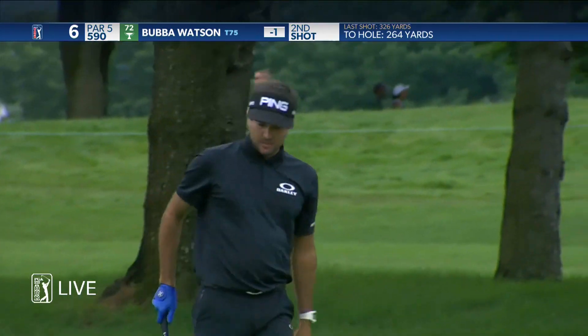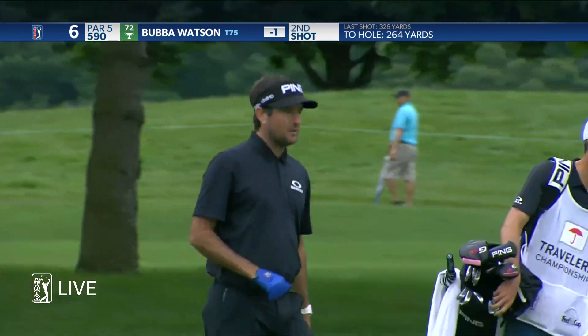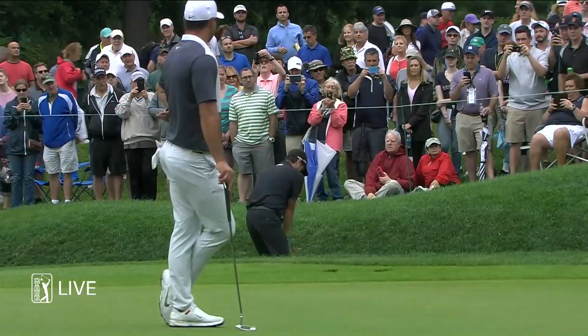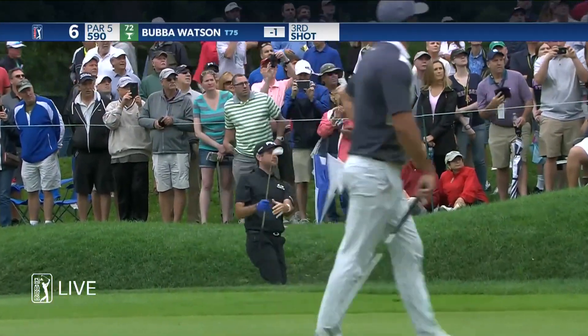Did you see that grass pop up right behind you, Paul? Gosh doggit, man. Are you kidding me? Bubba from the bunker.